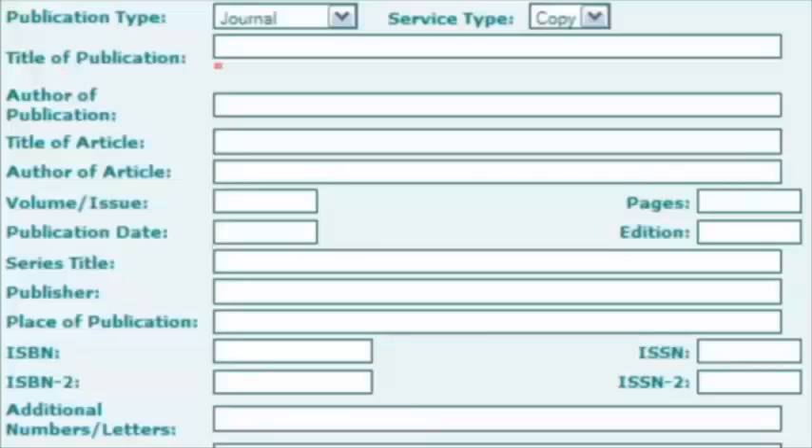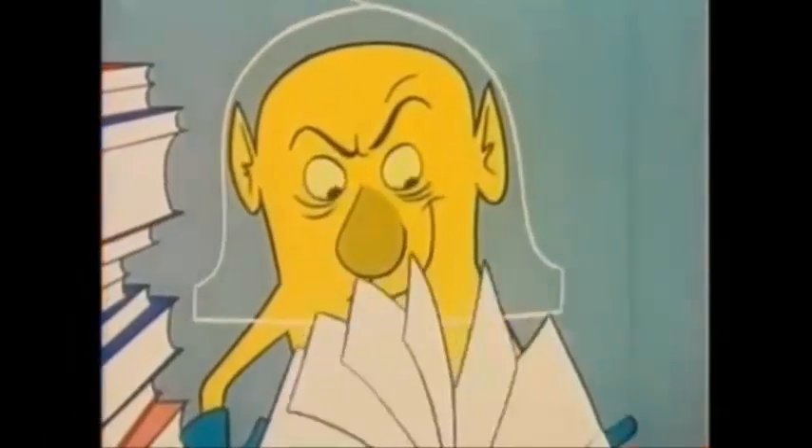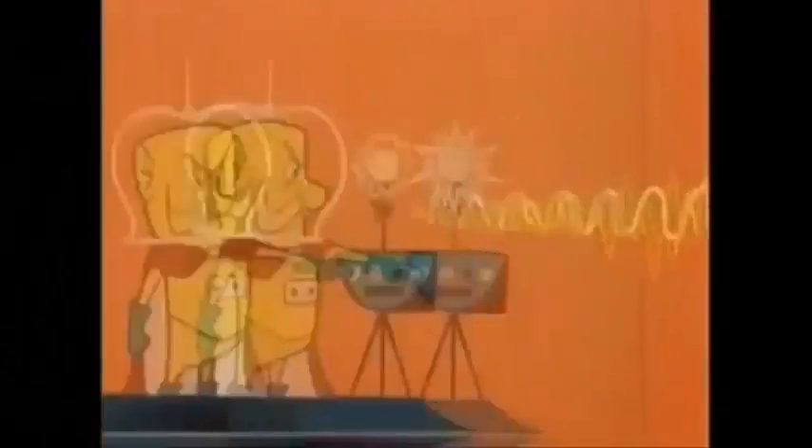If you only need one chapter, specify the chapter title in the Title of Article field and the pages you need. That way, the Lending Library can scan just those pages and email you a PDF link in a much shorter time.